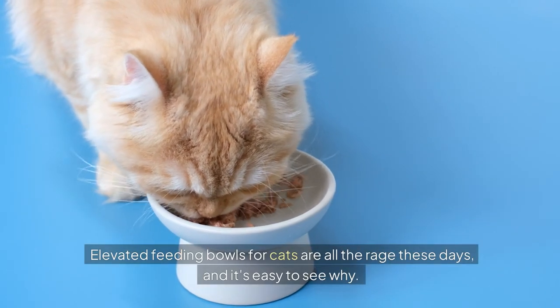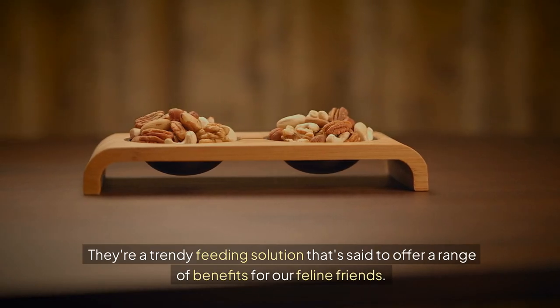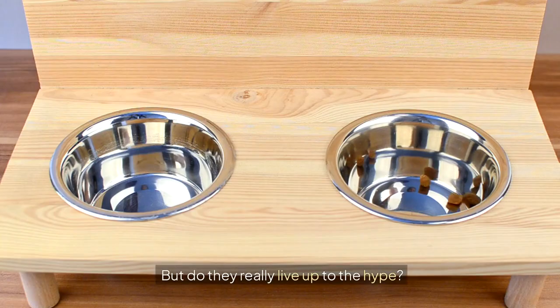Elevated feeding bowls for cats are all the rage these days, and it's easy to see why. They're a trendy feeding solution that's said to offer a range of benefits for our feline friends. But do they really live up to the hype?